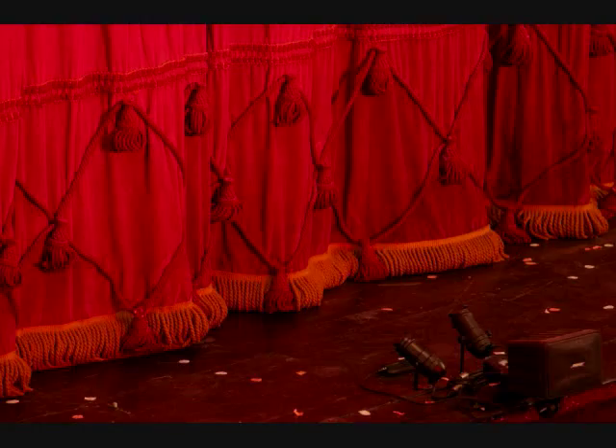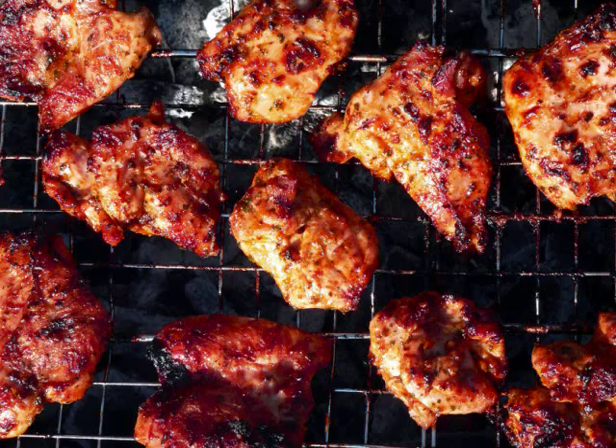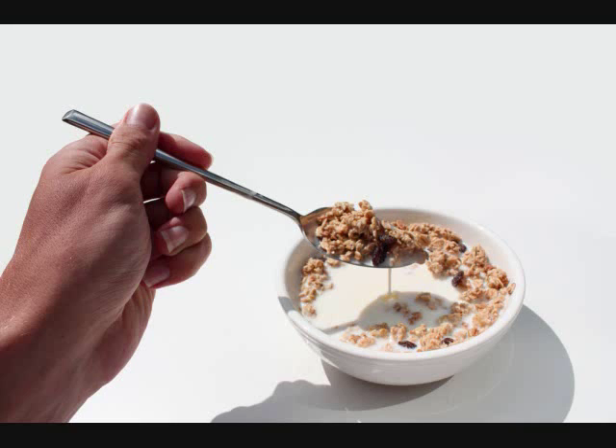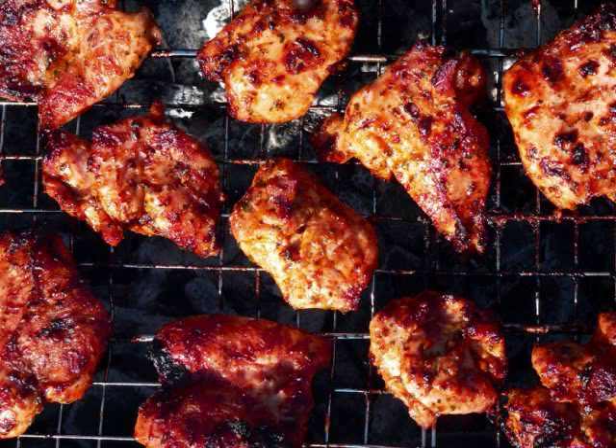A curtain is drawn across the stage. A person is eating cereal with a spoon. The chicken has browned.